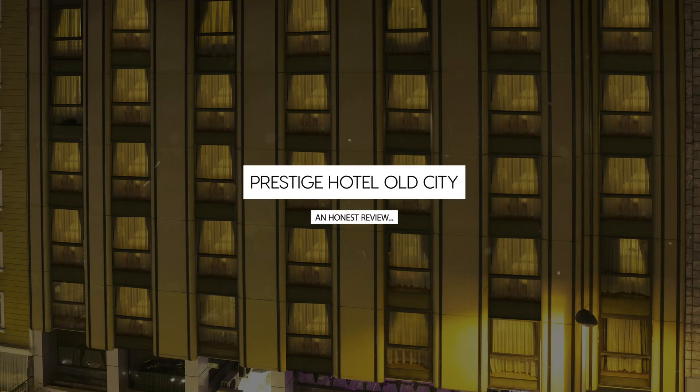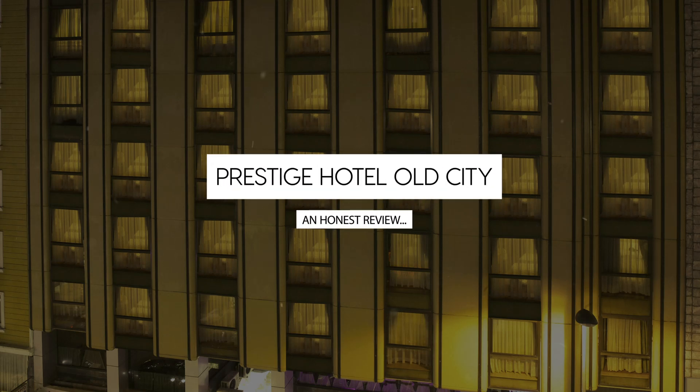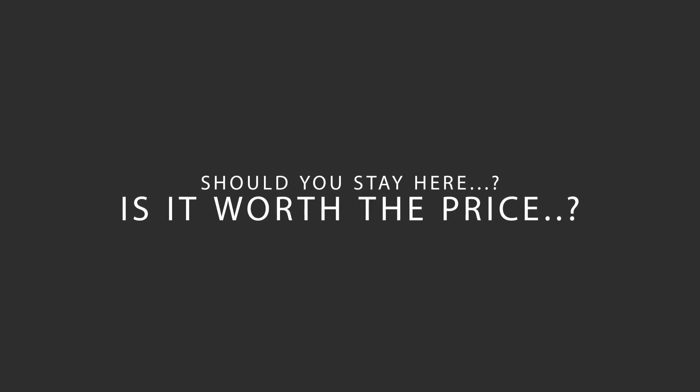Today we're diving deep into a review of Prestige Hotel Old City, located in Fatih, Istanbul. Let's find out if this hotel lives up to its reputation, and if you should stay there.